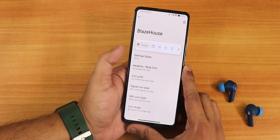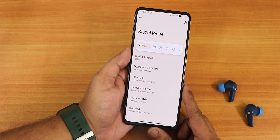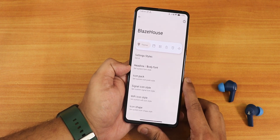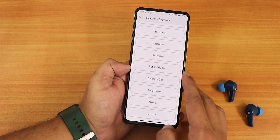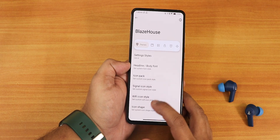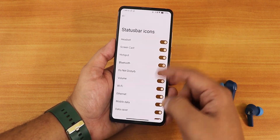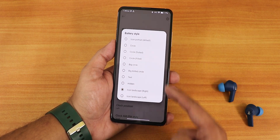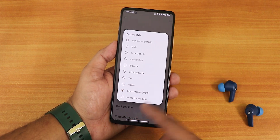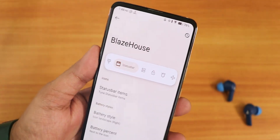Inside Blaze House we have extensive customizations organized in tabs: themes, status bar, and more. There's a settings style option — old or new style. There are plentiful headline and body fonts to choose from, icon packs, signal icon styles, and Wi-Fi icon styles. In the status bar section, you can change battery style among many options — icon landscape right/left, big dotted circle, thick circle. Note that the battery icon with icon landscape right appears quite large on the status bar compared to some other ROMs.